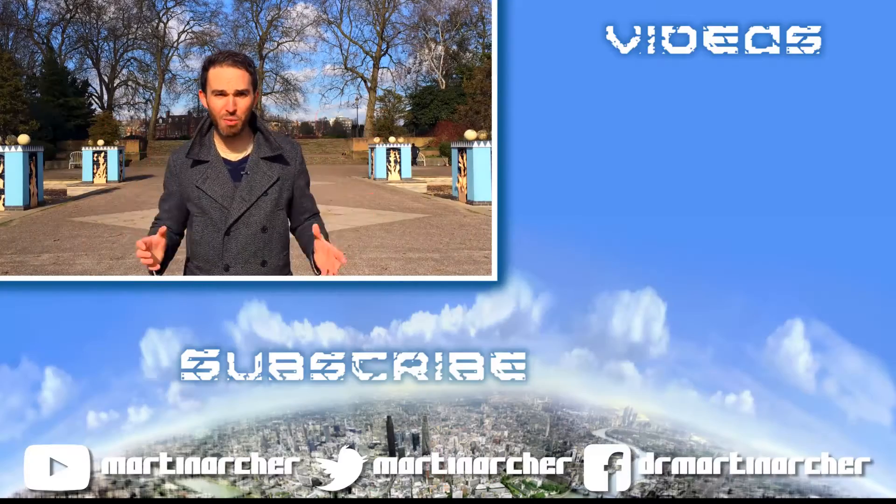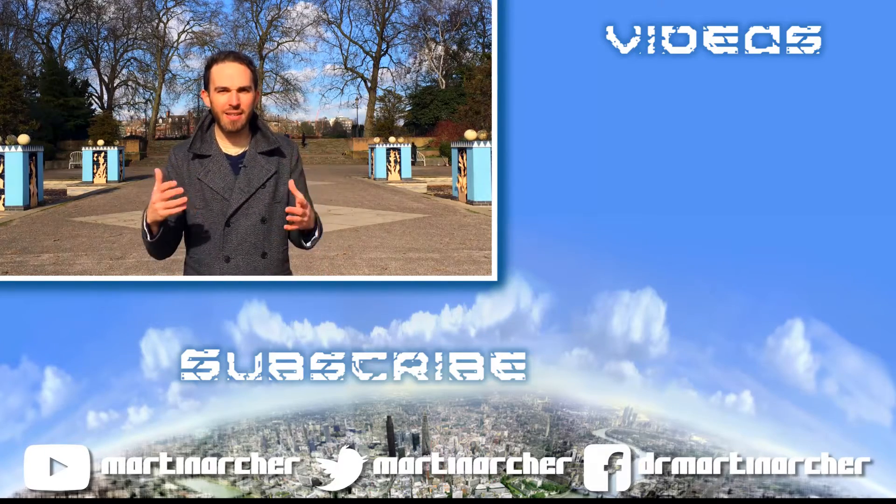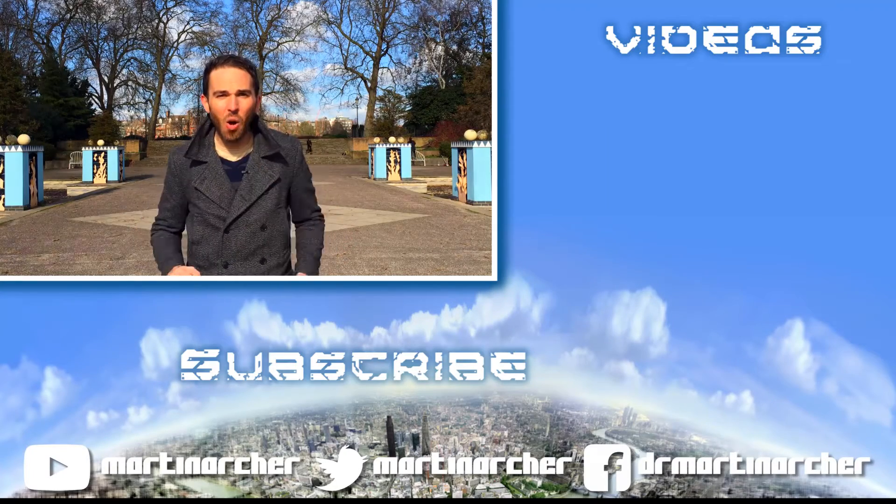Thank you so much for watching this Iron Fist video. I really do appreciate it. I would also appreciate any likes, shares, or subscribes you'd like to give, and I'll see you in my next video.